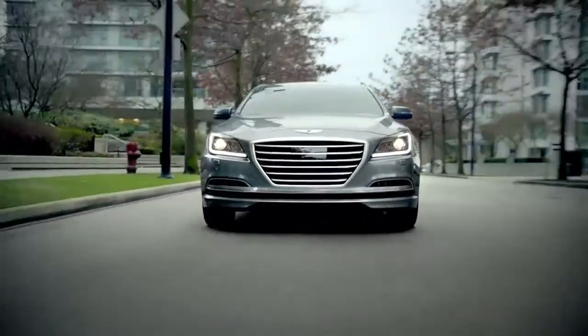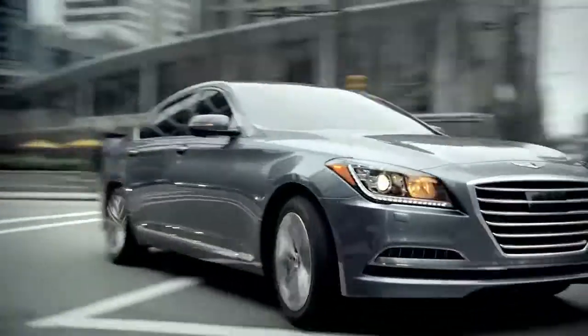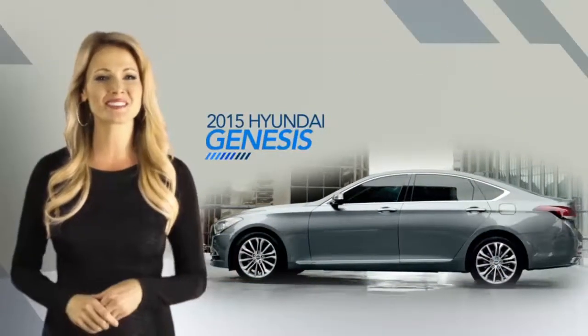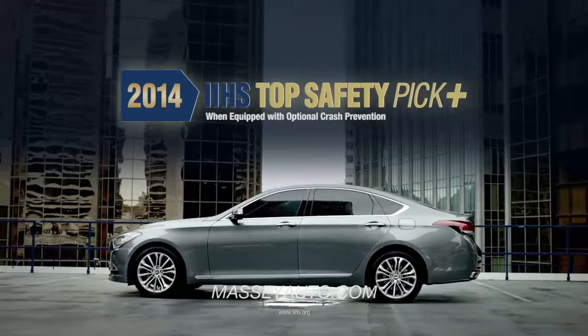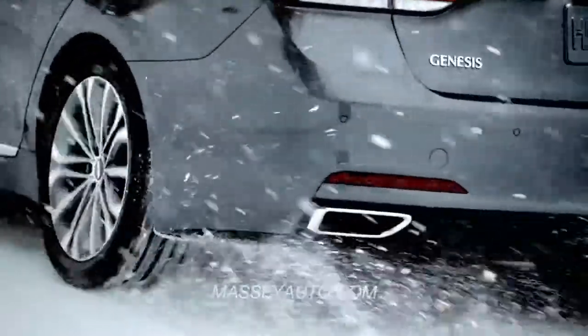The perfect mix of superior technology, performance, and safety delivers a next-level driving experience with the all-new 2015 Hyundai Genesis. As a 2014 IIHS Top Safety Pick Plus, the Genesis sets the benchmark in safety for its class.